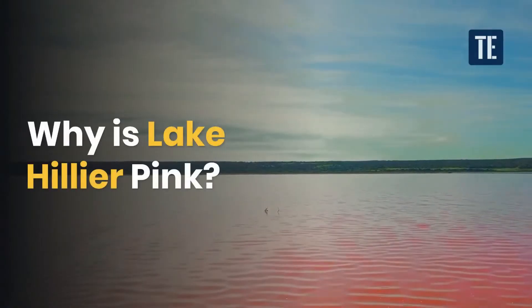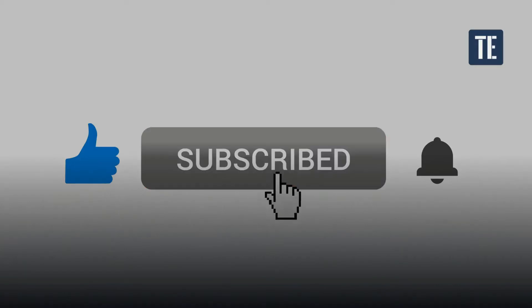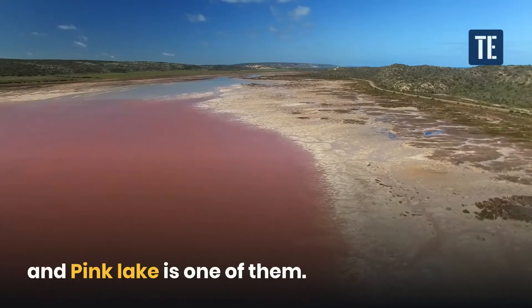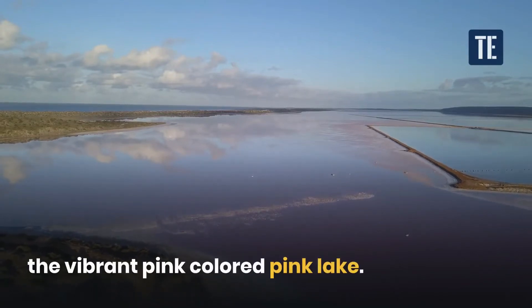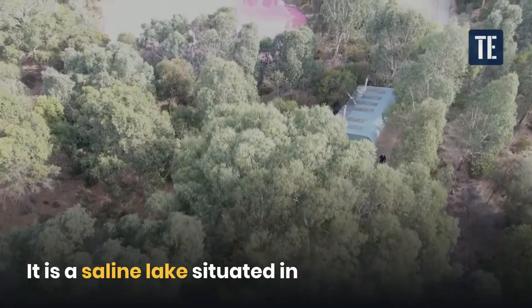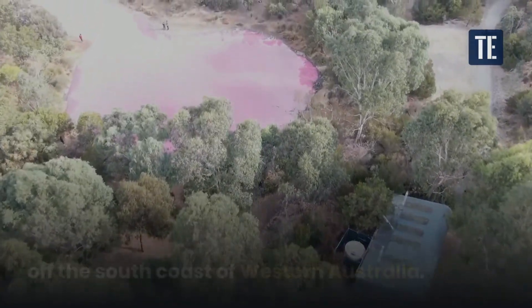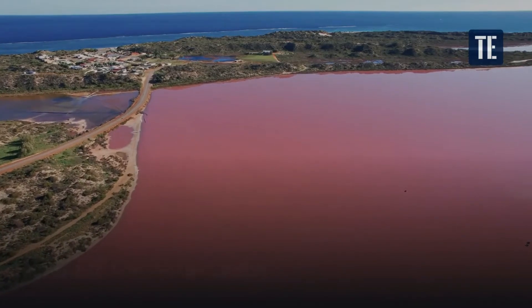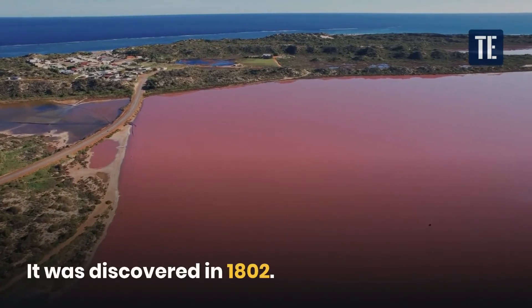Why is Lake Hillier pink? Australia is blessed with natural wonders, and Pink Lake is one of them. Lake Hillier is the original name of this vibrant pink-colored lake. It is a saline lake situated in the Goldfields-Esperance region, off the south coast of Western Australia. It is about 600 meters in length and 250 meters in width, and it was discovered in 1802.